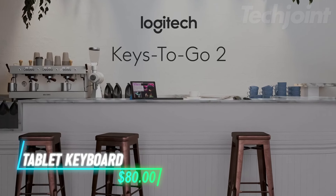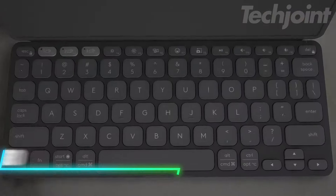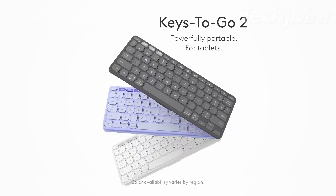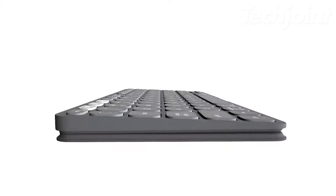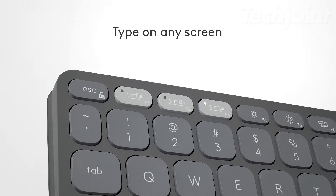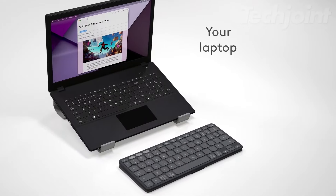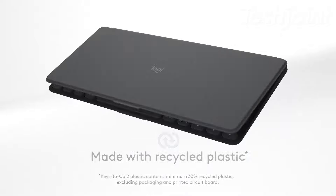Looking for a compact keyboard that can keep up with your on-the-go lifestyle? This portable Bluetooth keyboard offers seamless compatibility with a range of devices and operating systems. Its slim design and built-in cover make it easy to transport and protect. Enjoy a comfortable typing experience with scissor keys, switch between three devices effortlessly, and benefit from up to three years of battery life for uninterrupted productivity.